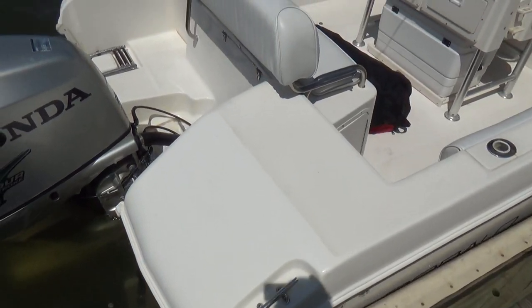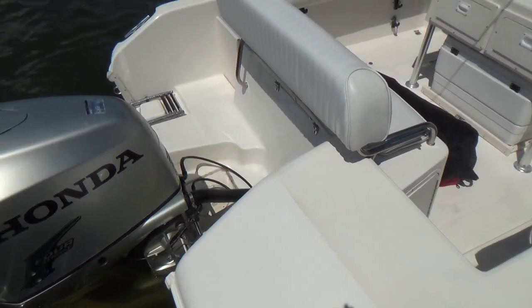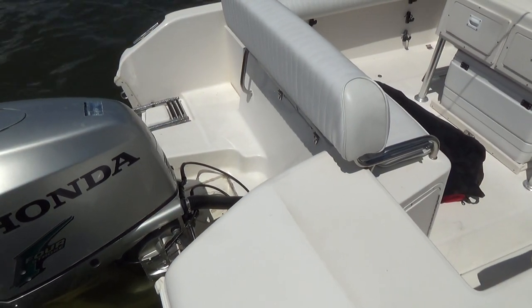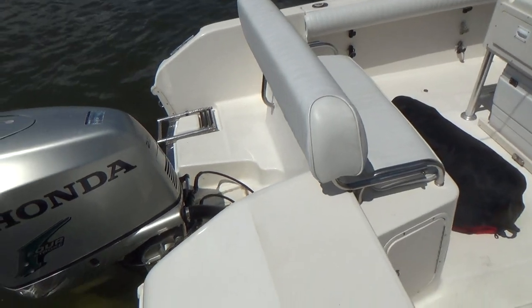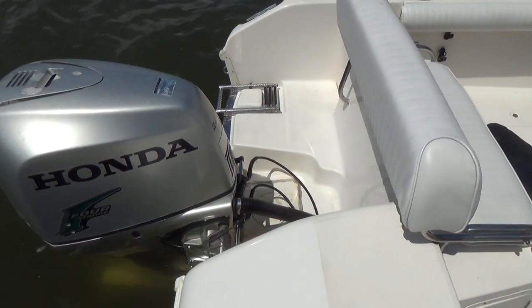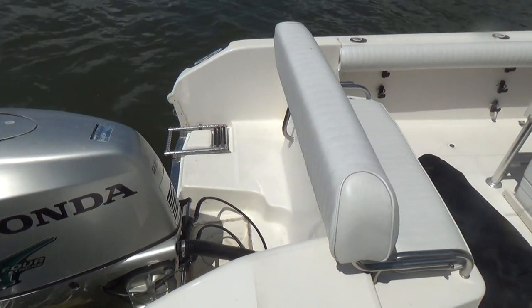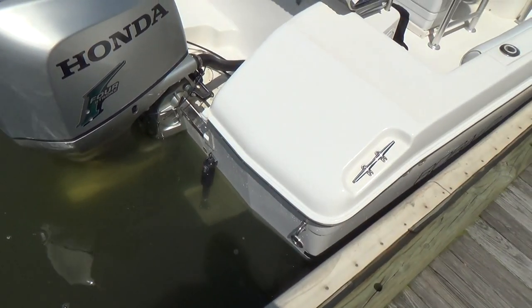Off the back we have an integrated swim platform and motor area, transom area. The motor is far enough back to where you barely hear it, kind of like a bracket or a gill bracket. The motor has hydraulic steering, a swim ladder, and Lenco electric trim tabs off the back.